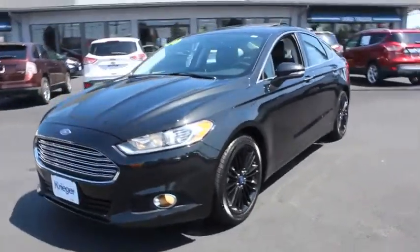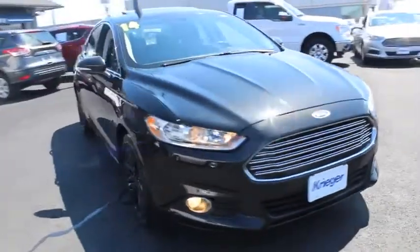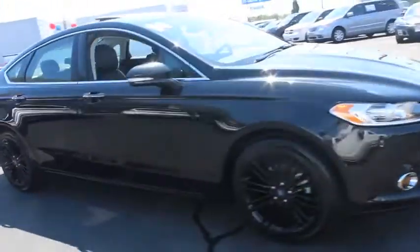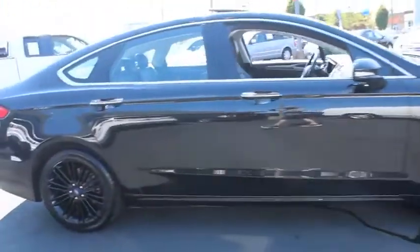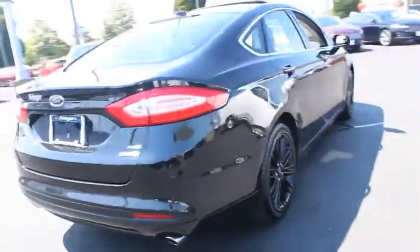Make a great choice today with the 2014 Ford Fusion. You can have both impressive power and great economy in a Fusion. This vehicle has less than 80,000 miles. Here are some of this vehicle's great options.